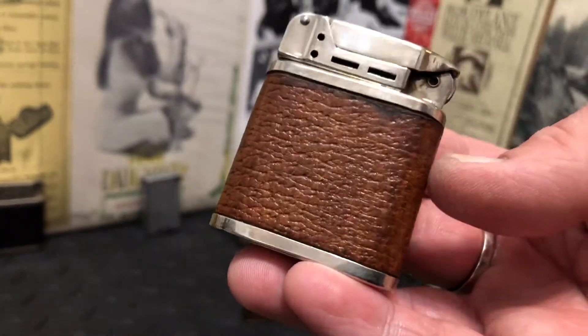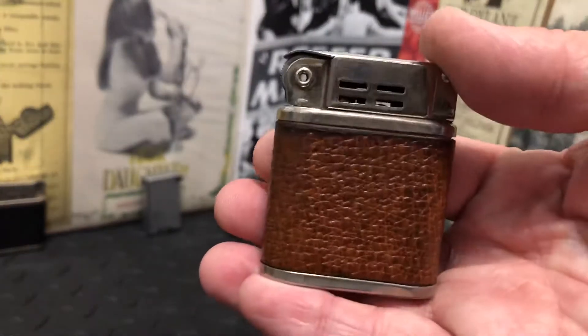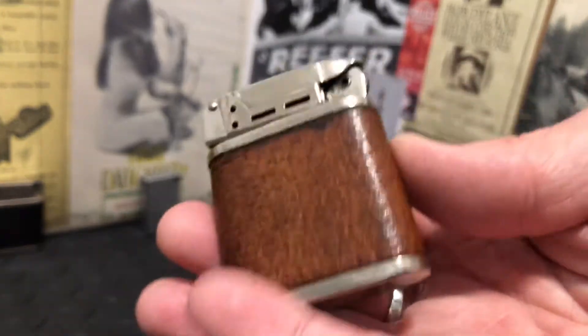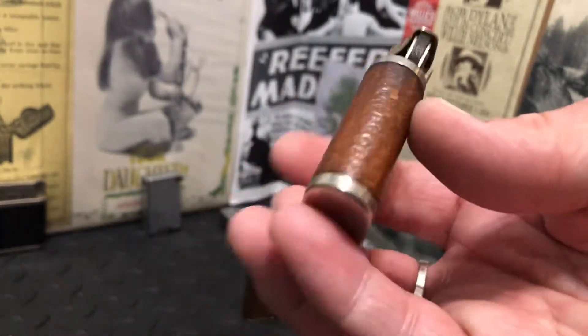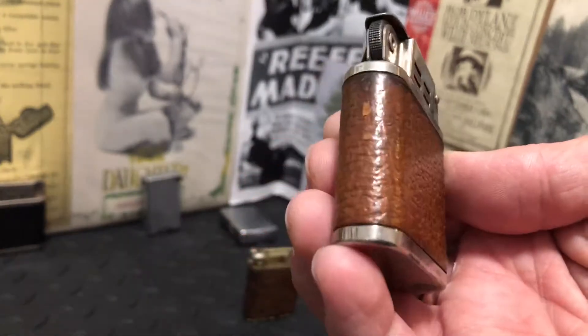We have a very nice leather-wrapped baby jet lighter — brown leather — and there is some marring, some scarring, definitely some wear to the leather, but still very nice and intact. I wouldn't have any problem putting it in my pocket and carrying it.